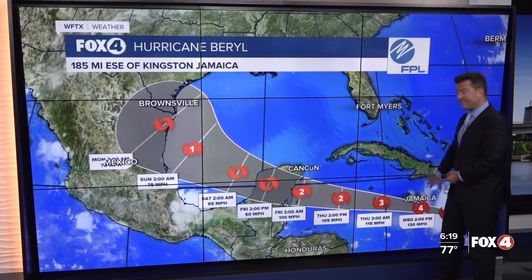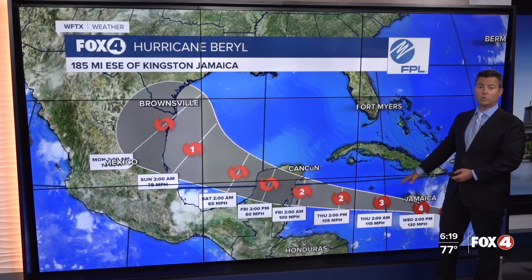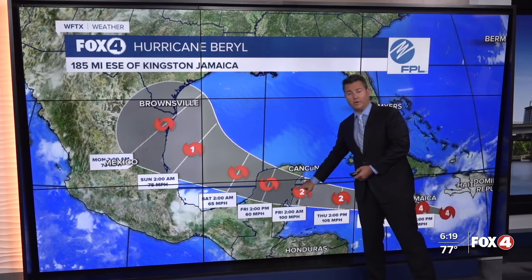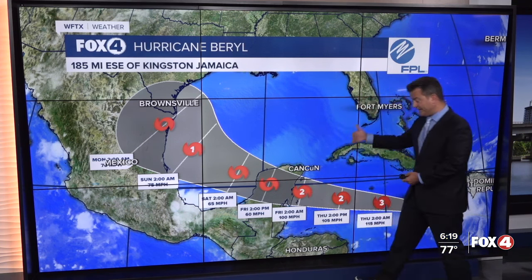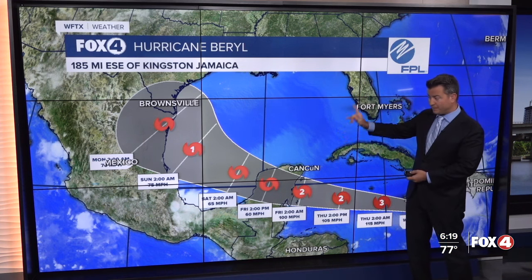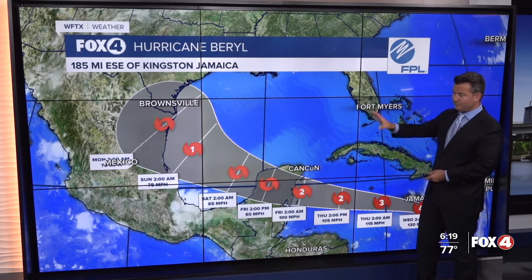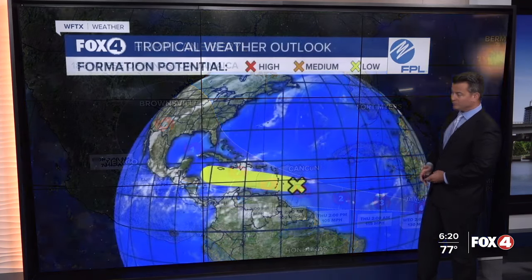Storm surge of six to nine feet is expected on the immediate southern shore of Jamaica. The storm then moves toward the Yucatan of Mexico, where the National Hurricane Center is indicating a Category 2 weakening, but possibly going back to hurricane status over the warmer waters of the southwestern Gulf of Mexico, then making a turn north between Tampico, Mexico and Brownsville, Texas.